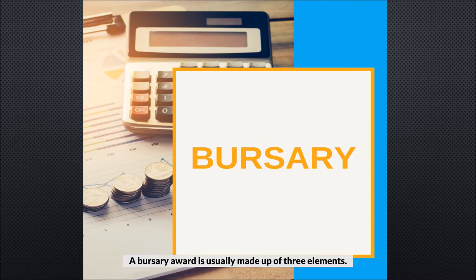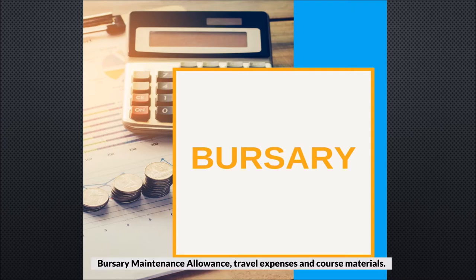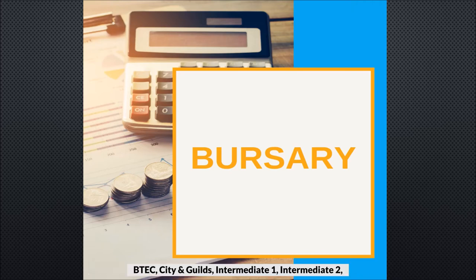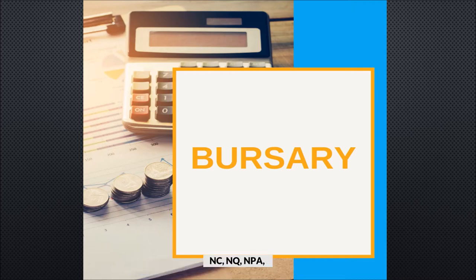A bursary award is usually made up of three elements: bursary maintenance allowance, travel expenses, and course materials. Further education courses are below HNC level and can include ACCESS, BTEC, City and Guilds, Intermediate 1, Intermediate 2, NC, NQ, NPA, PDA, SVQ and SWAP.